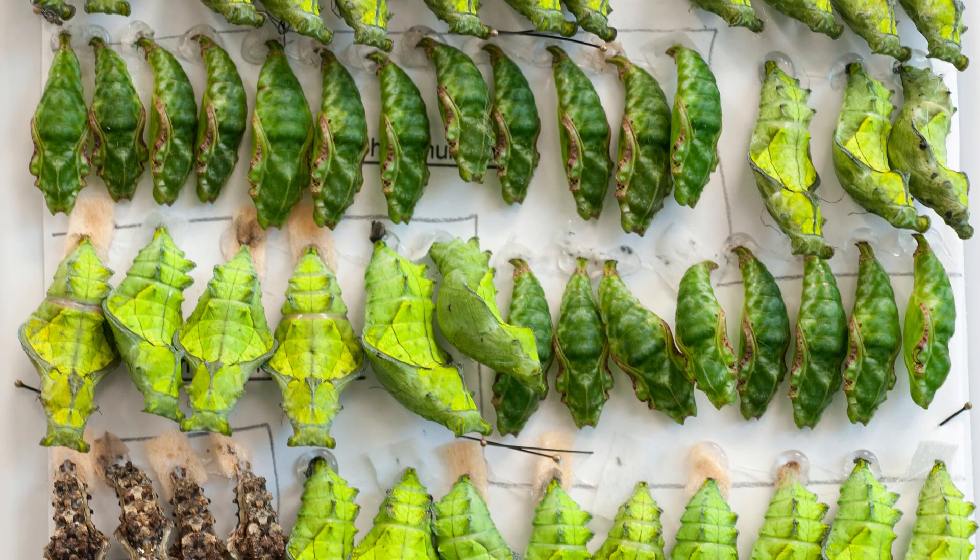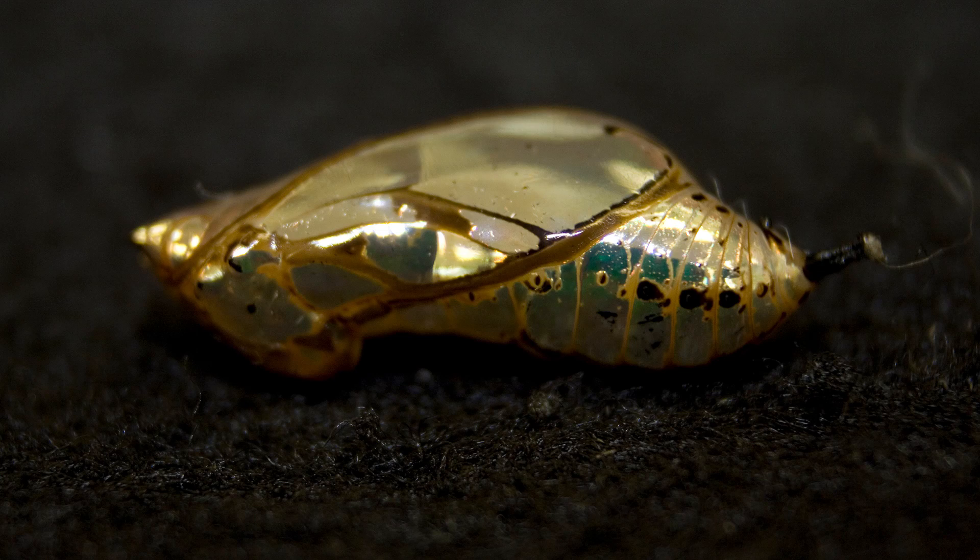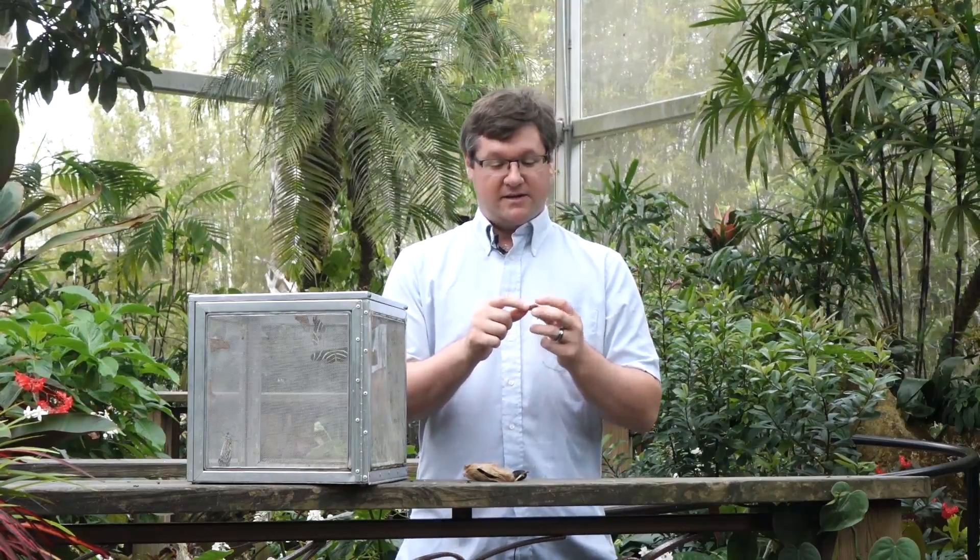Some of them will be green like leaves, some will have a shiny metallic exterior, or just have little dots of gold on them like a monarch pupa. There is no such thing as a butterfly cocoon — just a butterfly pupa or chrysalis.